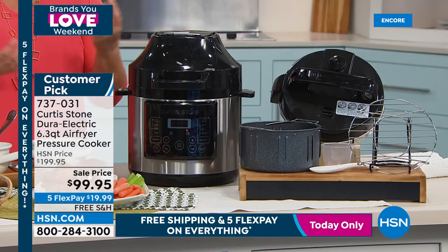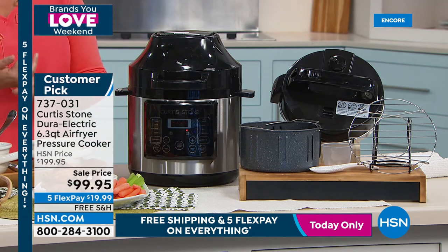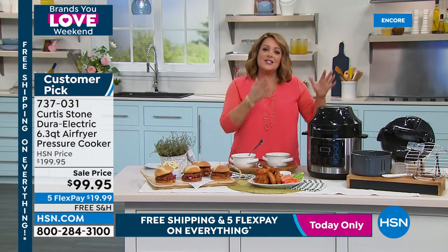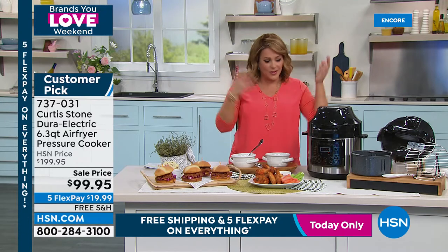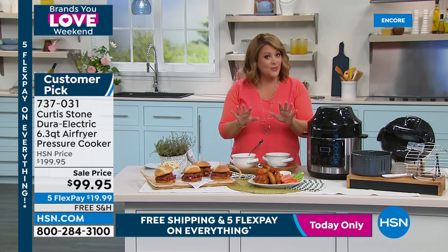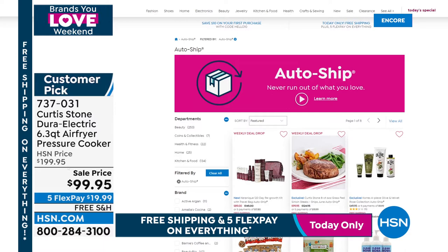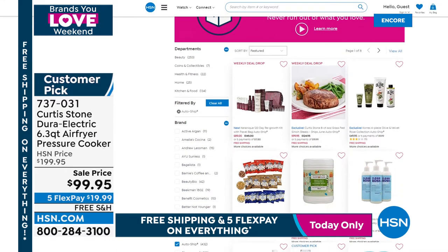You could put a whole chicken in there. Five FlexPay means only a $20 bill to get it home — a wonderful gift for a first apartment or college student. Set it and forget it: go to work, come back, your meal is cooked. Item 737031, $100 off. Check out Chef's food items on HSN.com — auto-ship available for ribeyes, pork ribeyes, and salmon.